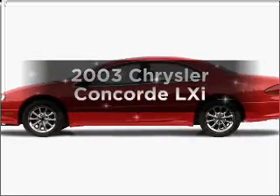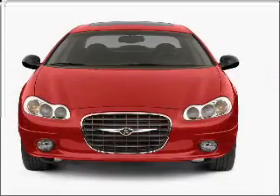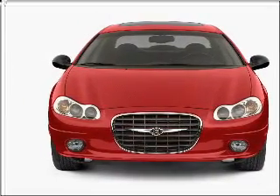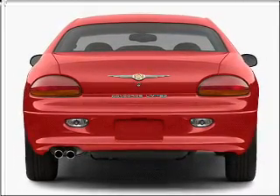Introducing the 2003 Chrysler Concord. If you're looking for an automobile with great attributes, look no further. With a reliable six-cylinder engine connected to a smooth shifting automatic transmission, premium wheels lend a distinctive appearance.